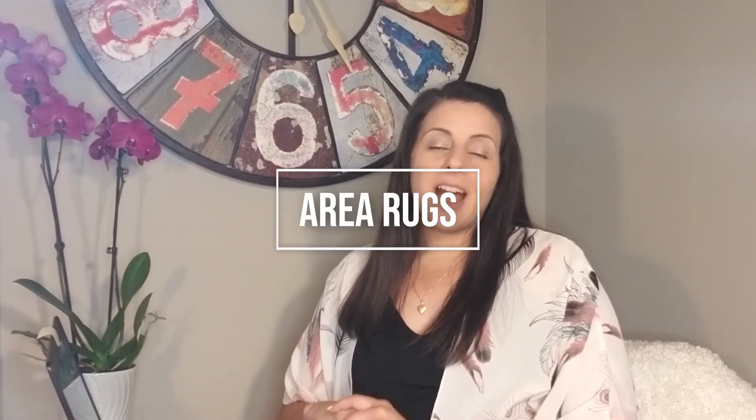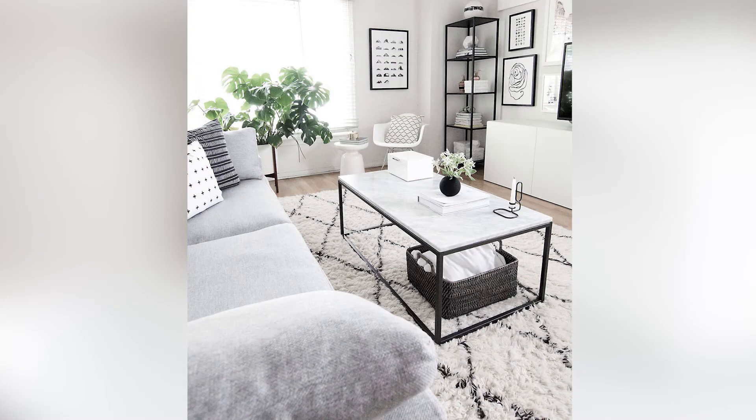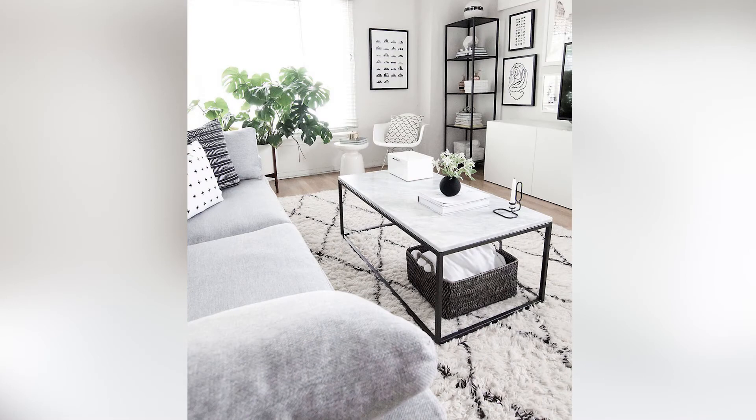Tip number nine: a large area rug in a small space can actually really help anchor and center a space. In a living room, you want your area rug to go underneath all of your pieces and really help define that space. Even with a small space, you want every single aspect to look very well designed and well thought out. Anchoring a space with a correctly sized area rug will really take it to the next level.